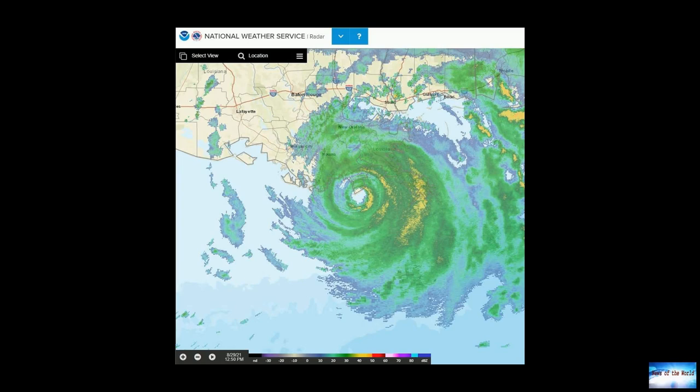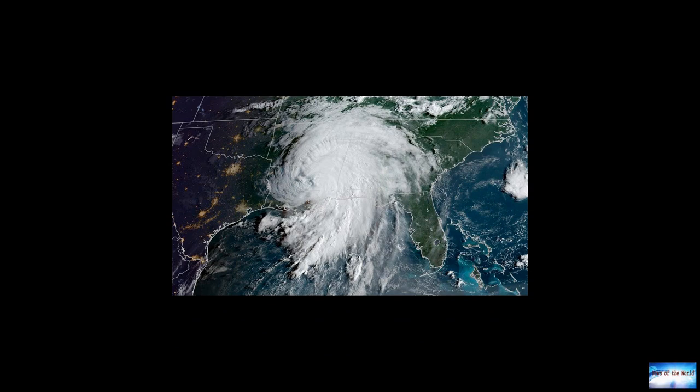Aerial images show whole neighborhoods submerged. In other areas, gardens and roads were littered with debris. Galliano, on the Gulf Coast, has also been badly affected.